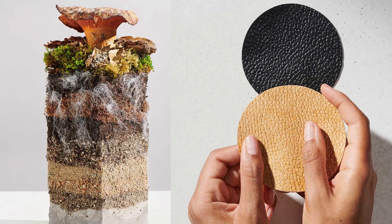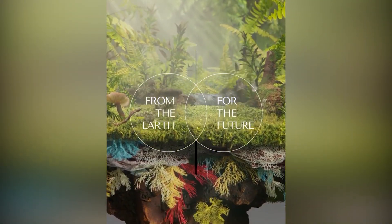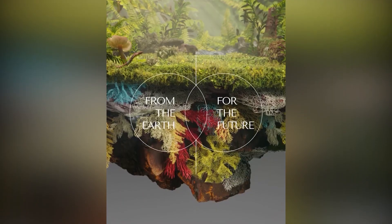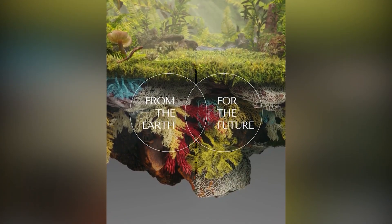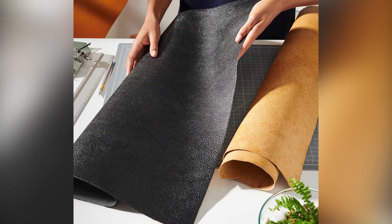Now this technology looks like it's going to be taking over the leather industry very soon. It is called Mylo and is a leather replacement made from mycelium, which for mushrooms is basically like the root of a tree. The product begins in labs where it is grown in large beds of sawdust, and is then processed into a material that has the same properties as leather.